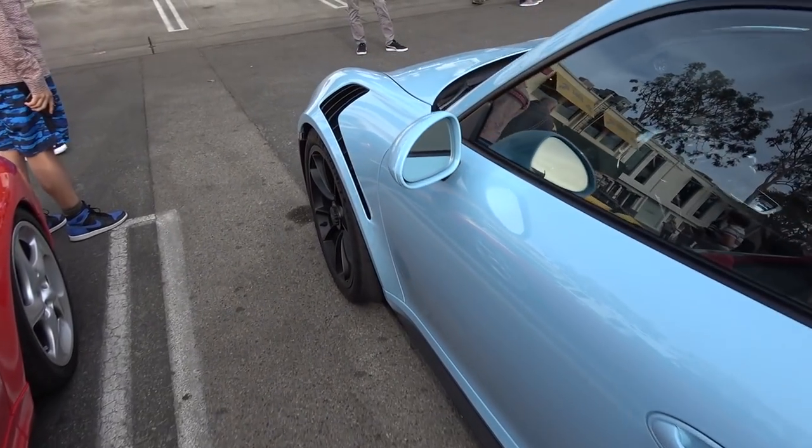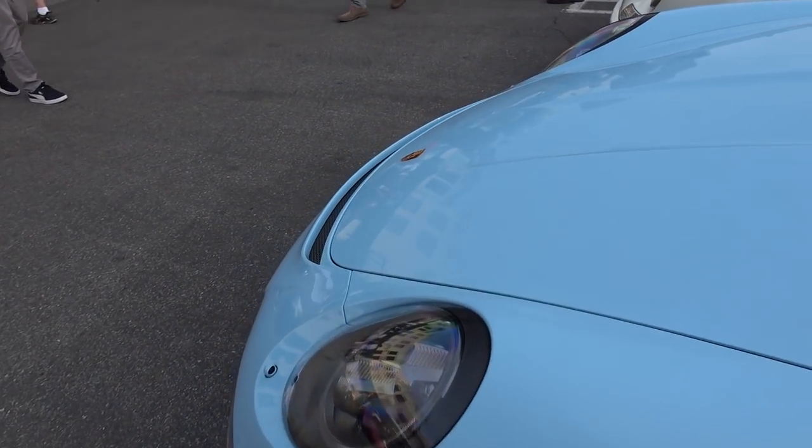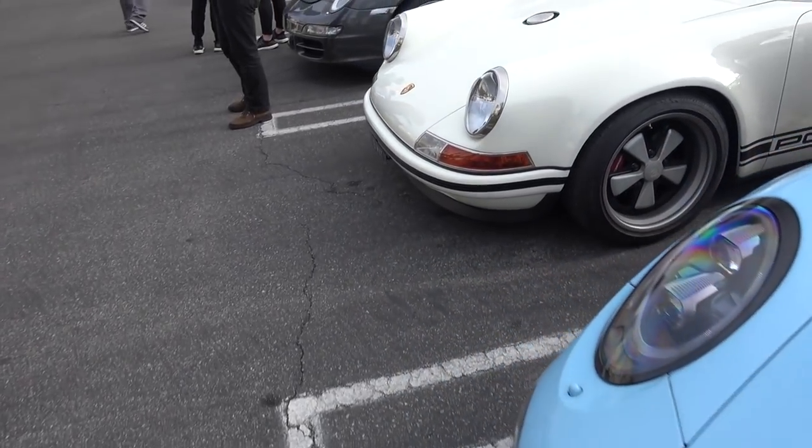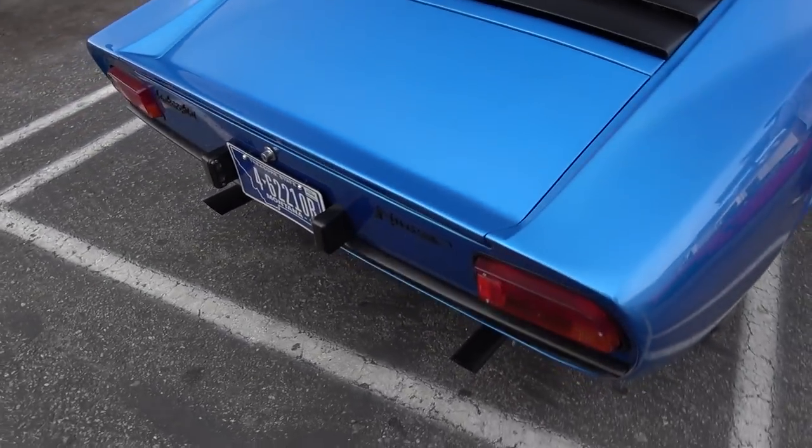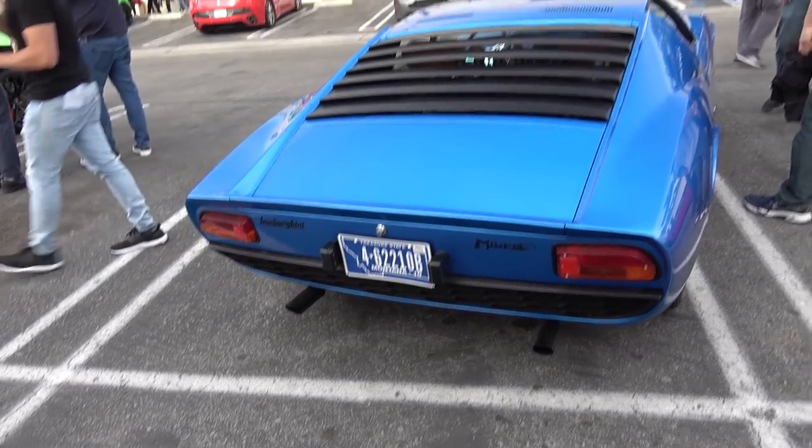This car belongs to the Magsiege, all the way from the UK, baby. This is a really sick color — I'm digging this. Give Porsche some love today, guys. Beautiful blue Miura. Nice. On Montana plates, nonetheless.